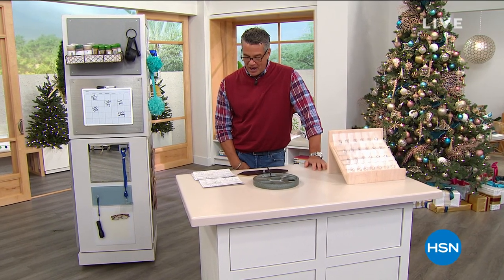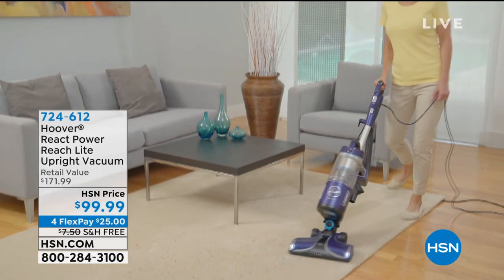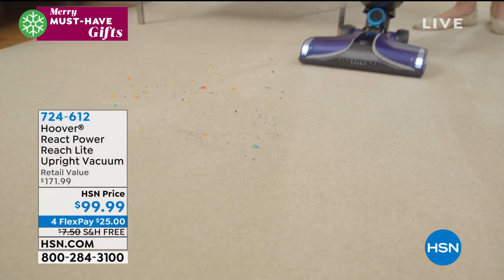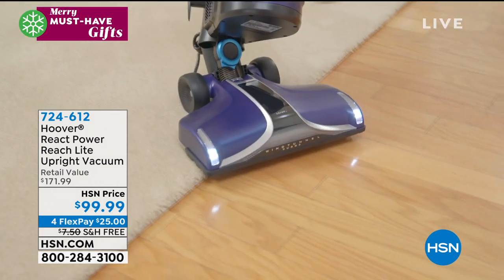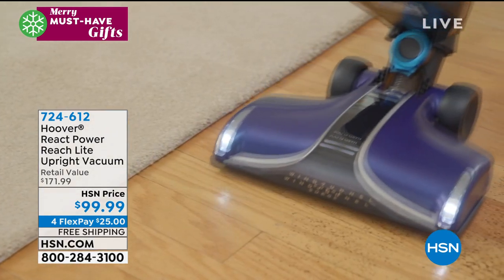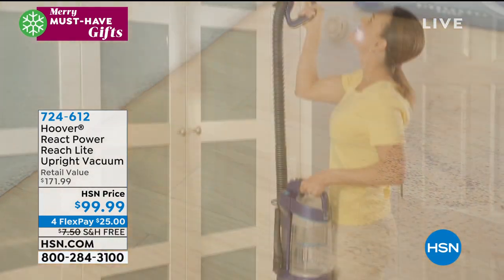First, we want to talk about our Hoover React Power Uplift Upright Vacuum. If you need a vacuum right now and you don't have a lot of money, this is the one you want. It is the power of a full-size Hoover at the lowest price we've done. We're talking about maximum reach, maximum cleaning technology, ultimate clean from our friends at Hoover. Built-in headlights.